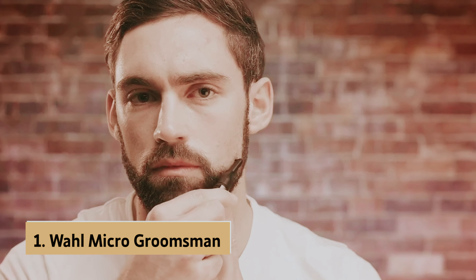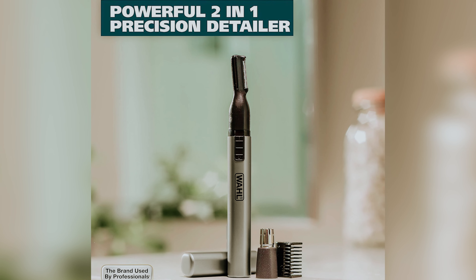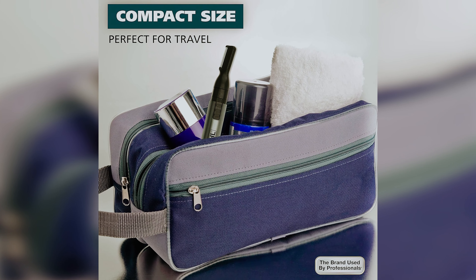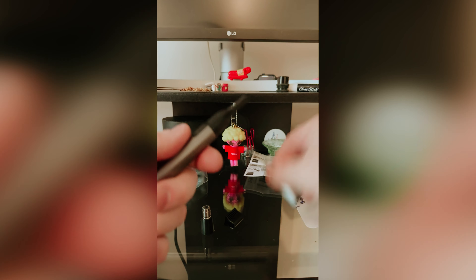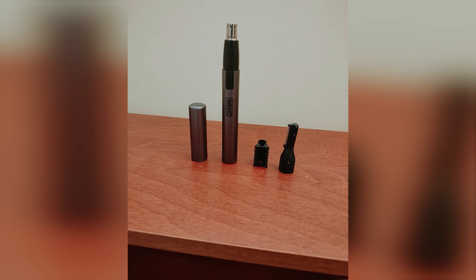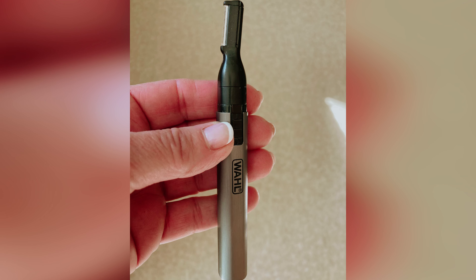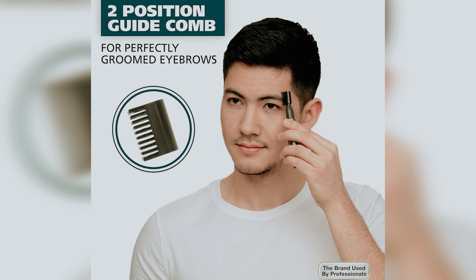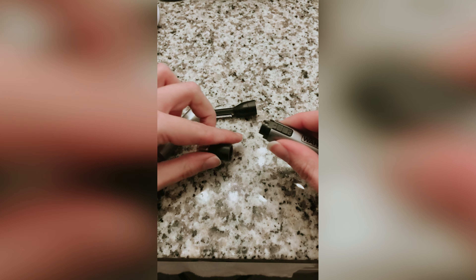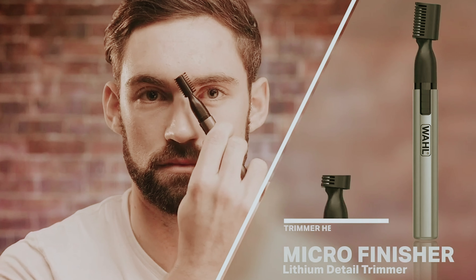And finally, the number one on our list is the Wahl Micro Groomsman, our pick for best nose hair trimmer overall. If you're looking for a compact grooming tool that prioritizes precision, the Micro Groomsman is an excellent choice. Although it's not solely a nose hair trimmer, its clever design is perfect for managing delicate hairs around your face, targeting those annoying strands in your nose, ears, and eyebrows. One of its standout features is its swappable rotary trimmer and grooming comb, adding versatility to your grooming tasks. Its water-resistant design allows you to rinse the replaceable heads effortlessly, so keeping it clean is hassle-free.